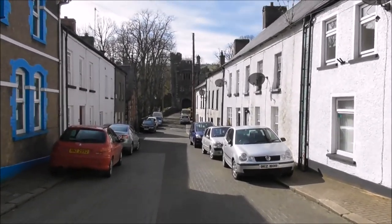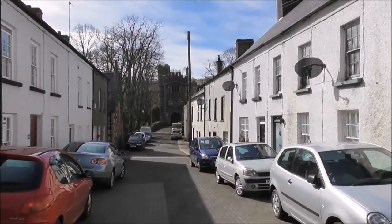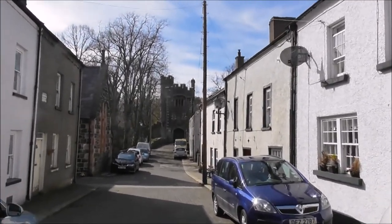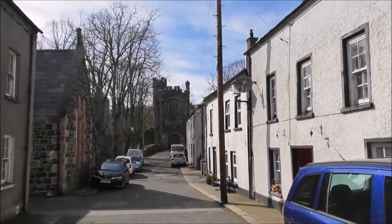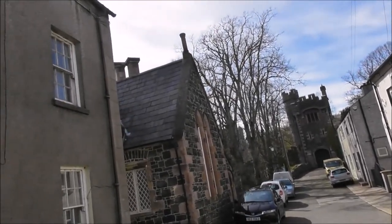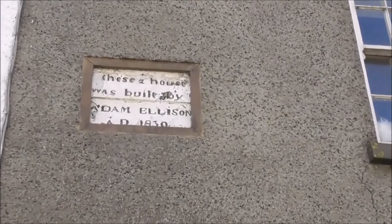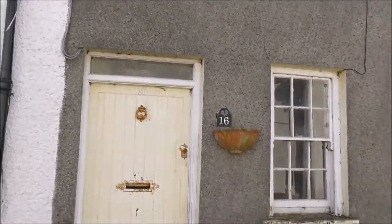We're on Castle Street, with an old entrance into the Castle Estate, I presume. These two houses were built by Adam Ellison in 1830. A lot of history here.